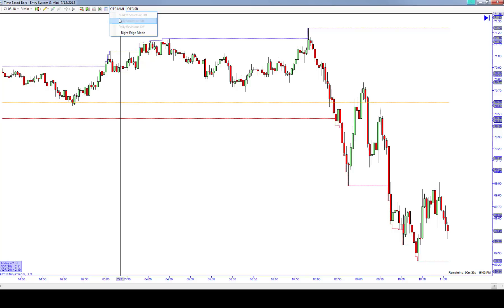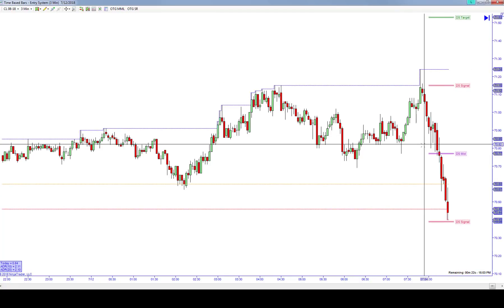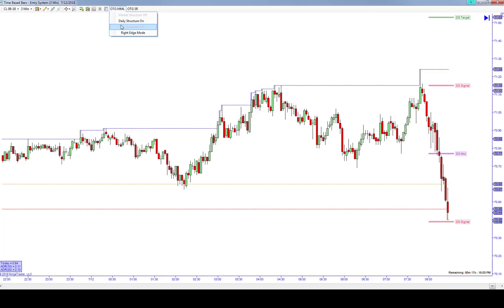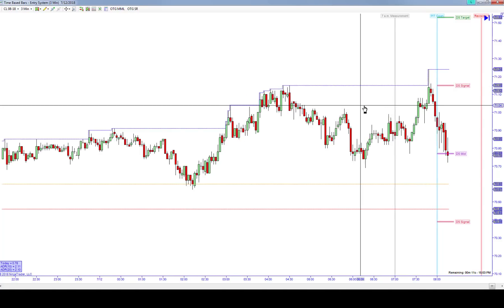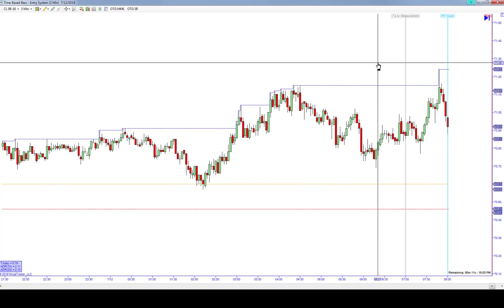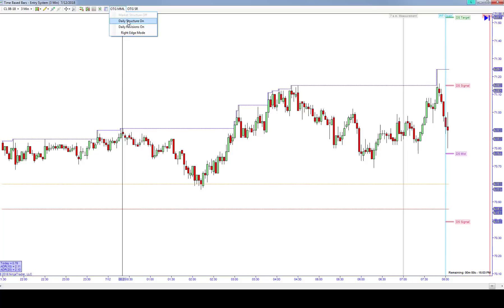One of the things we talked about in the trade room today is that we were looking to get a move down through this structure mid. One of the things we talked about with our market maker levels is that once we have the after-7 a.m. measurement, we know that at the pit open — the RTH trading, the regular trading hours — this level will form up. So after 7 a.m. we get to this pit open and that level forms up; we consider this to be a touch, and then we wait for the level underneath to see what happens next.